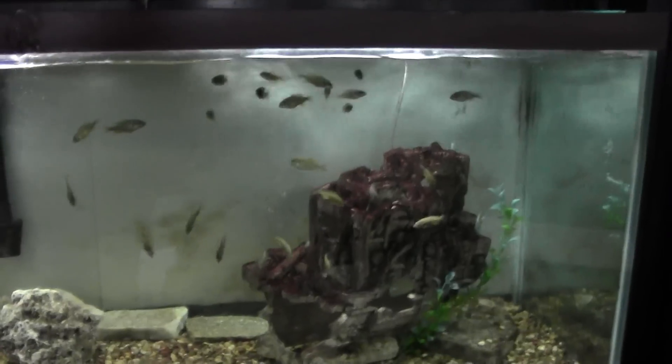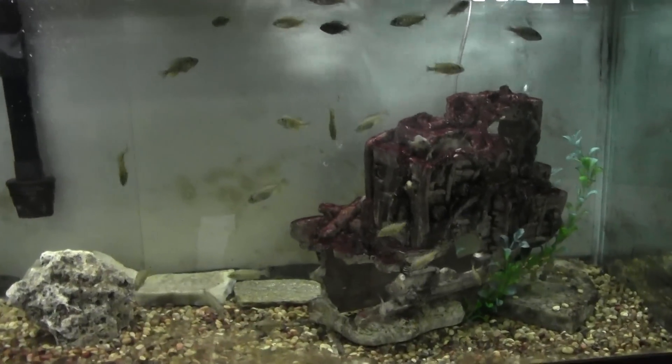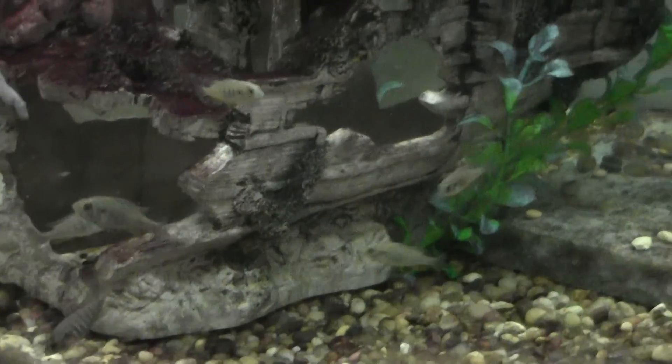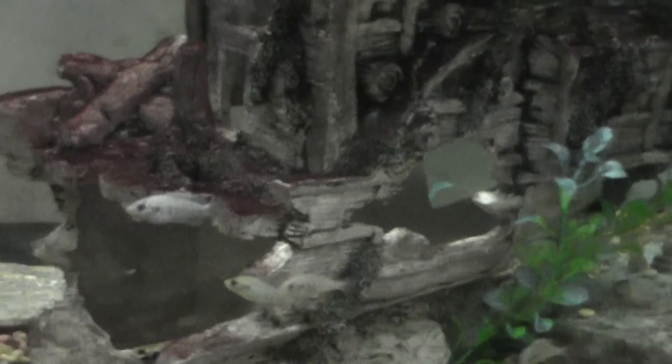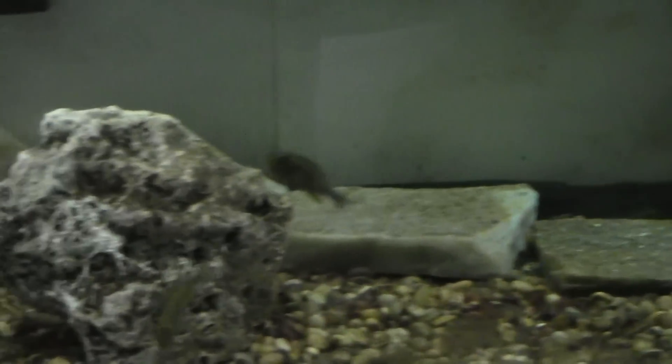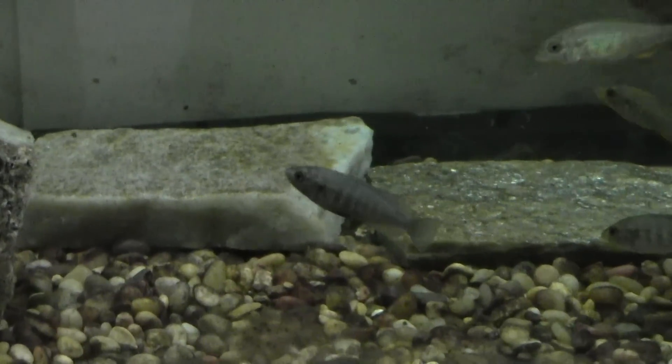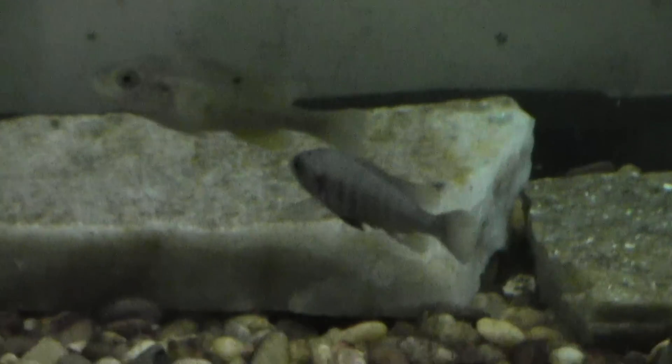Wanted to show you these guys because we've talked about them in a few videos, and the time has finally come to make them available to you. These are our Lake Victorian Punamillanerai Rudy Islands. They're finally going up on the site. Some of the bigger ones are about an inch and a half or so. There's a nice male right there.